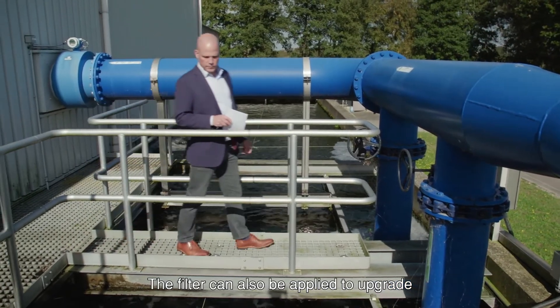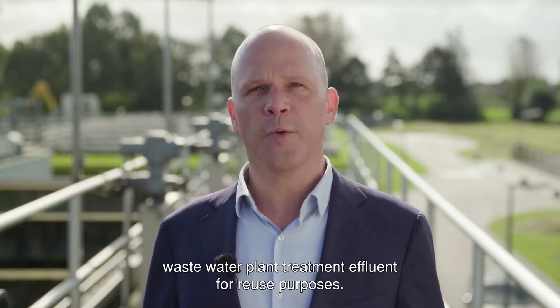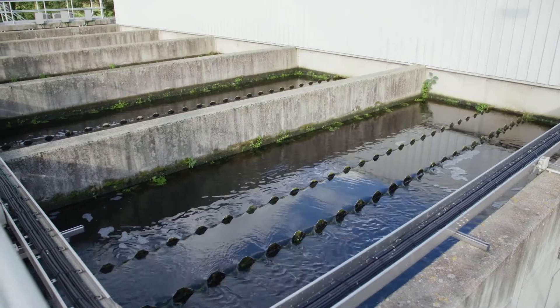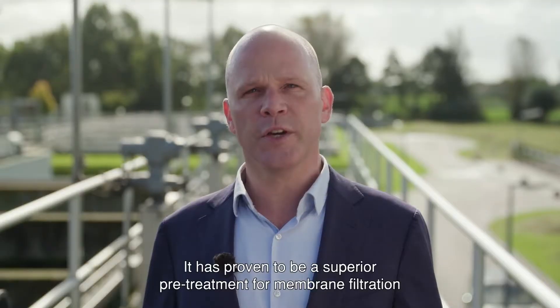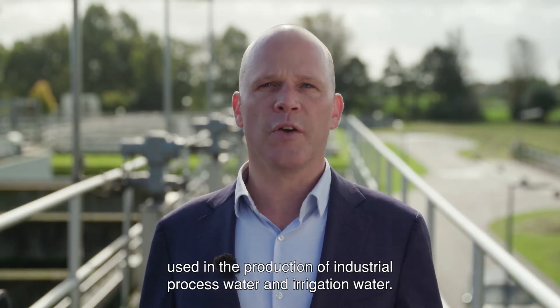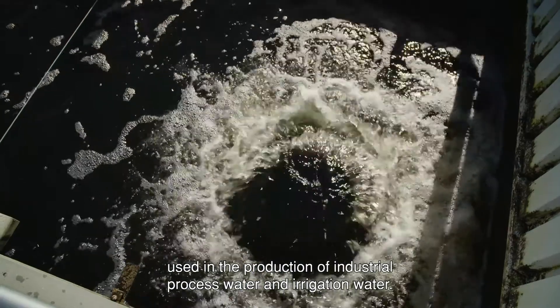The filter can also be applied to upgrade wastewater treatment plant effluent for reuse purposes. It has been proven to be a superior pre-treatment for membrane filtration used in the production of industrial process water and irrigation water.